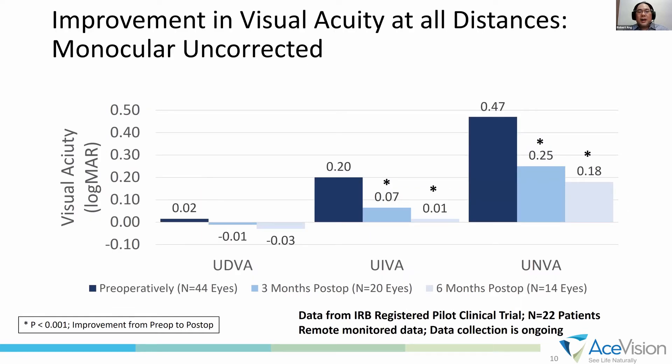Here are uncorrected visual acuities. Distance vision remains stable. Intermediate vision significantly improves from 0.2 to 0.07 to 0.01 logMAR at 6 months. And near vision also significantly improves from 0.47 to 0.25 and 0.18 logMAR from pre-op to 6 months. These are uncorrected visual acuities.